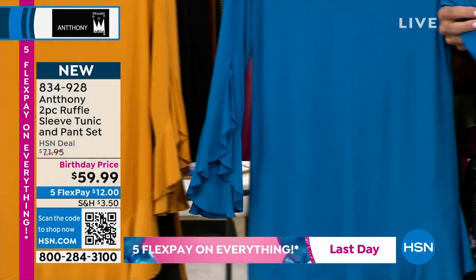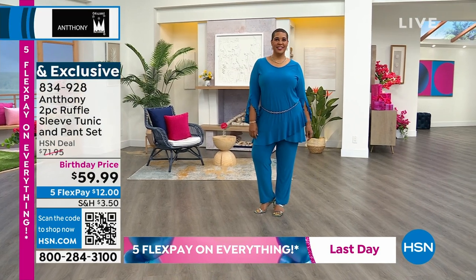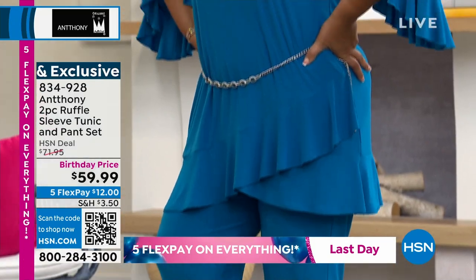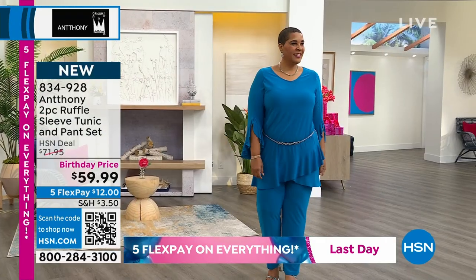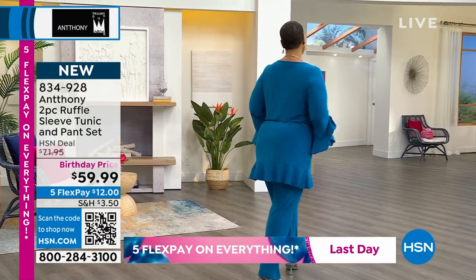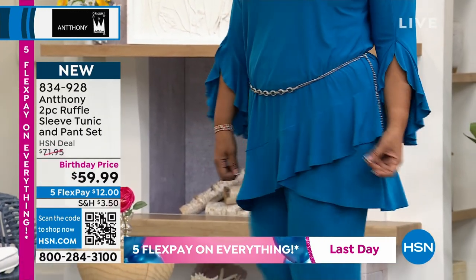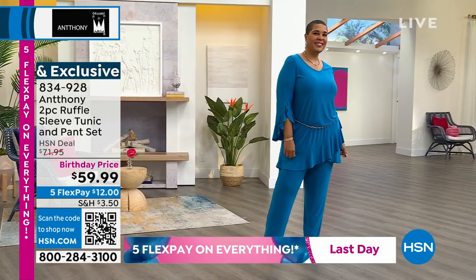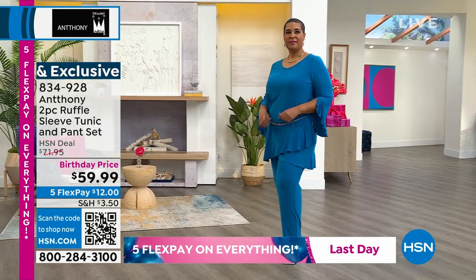It just has such a fanciness to it. When you see it on the model it really comes to life — the way the ruffles are placed, the angles, the asymmetrical hemline. It's just so interesting. We have customers who watch before they go to church and fill up their baskets. There's a wonderful lady who's an usher at the Potter's House in Texas. A customer stopped her and said, 'Where'd you get your outfit?' She said, 'Anthony, HSN.' These are the kind of outfits people stop and go, 'Ooh la la.'